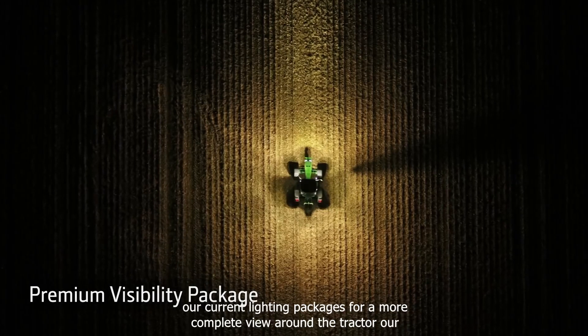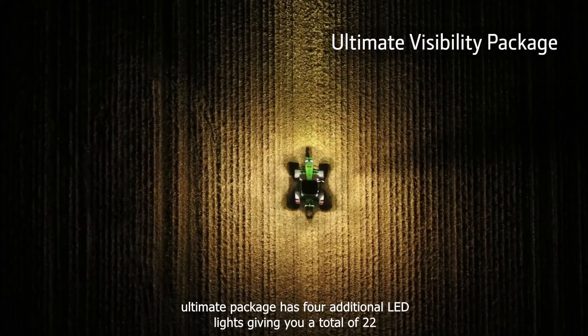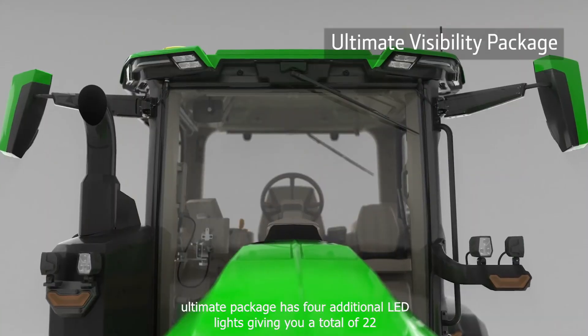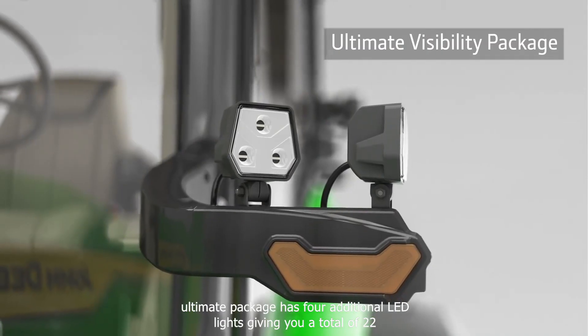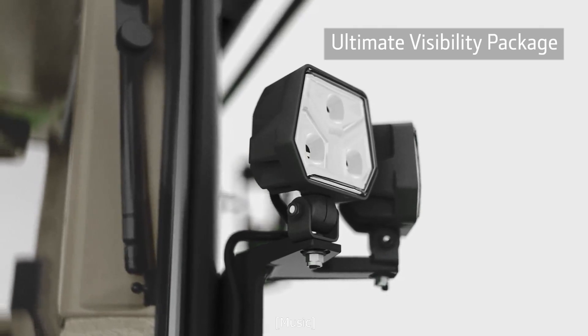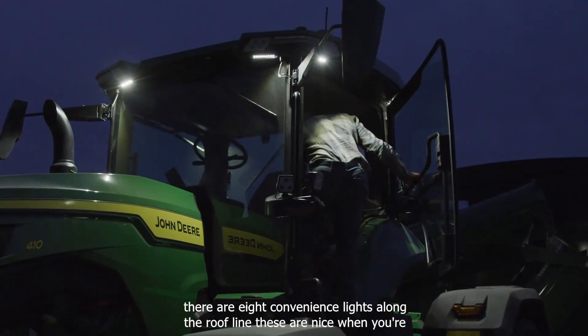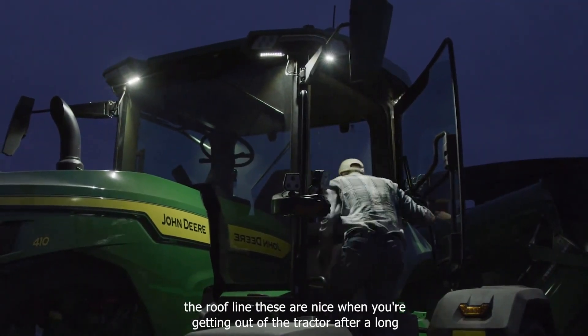For a more complete view around the tractor, our Ultimate package has four additional LED lights, giving you a total of 22. There are eight convenience lights along the roof line, which are nice when you're getting out of the tractor after a long day.